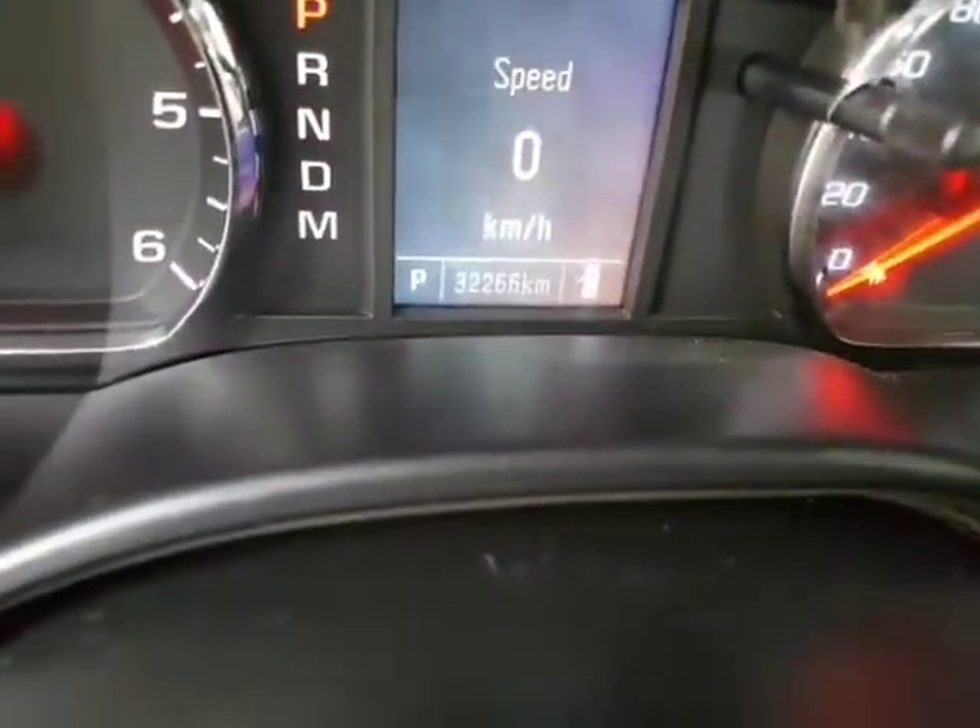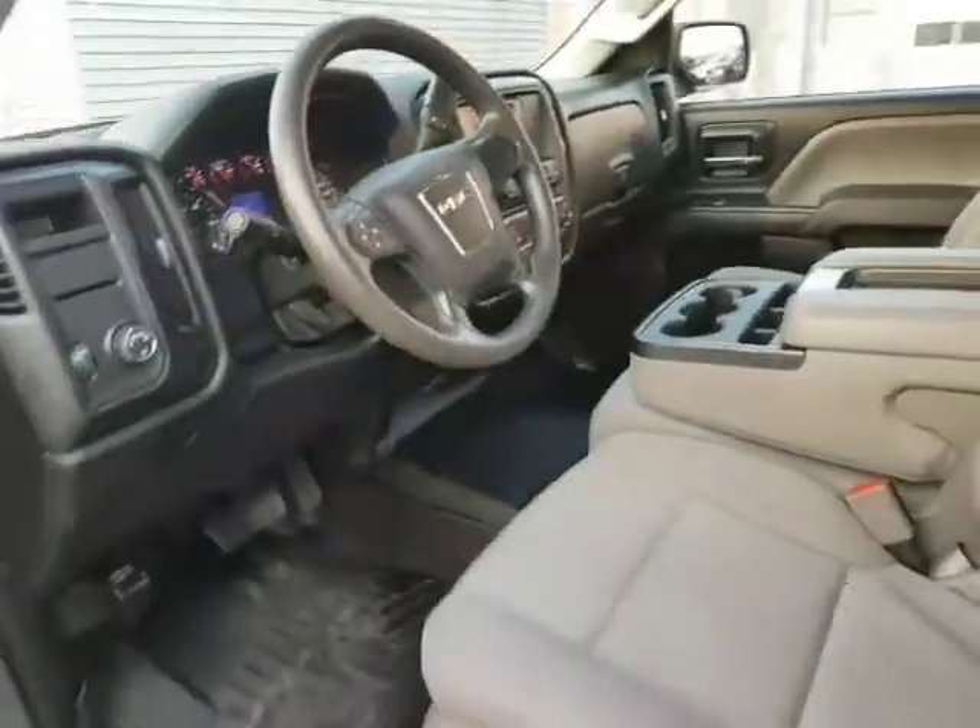The truck itself is in really nice shape, and if you look inside it only has 32,266 kilometres — so it's really low, low kilometres.